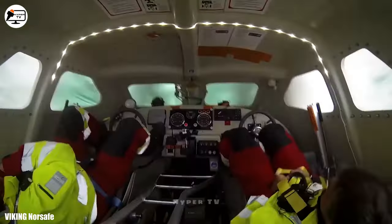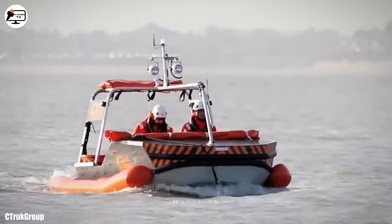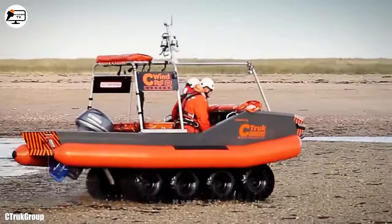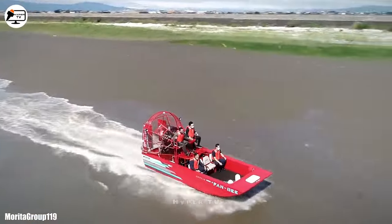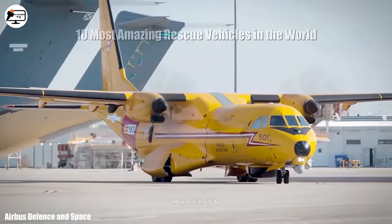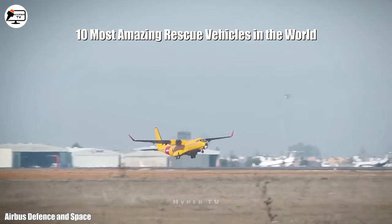In the realm of search and rescue missions across land, sea and air, impressive vehicles equipped to conquer the most treacherous terrain and withstand extreme weather conditions take center stage. Here, we present the 10 most remarkable rescue vehicles in the world.